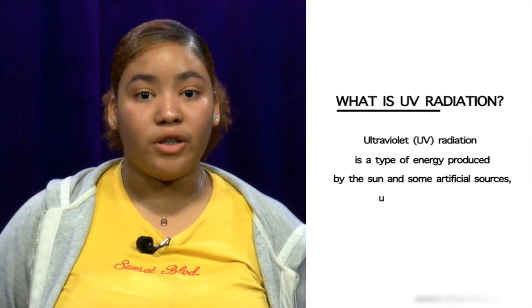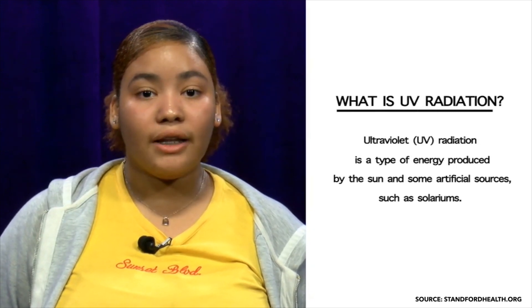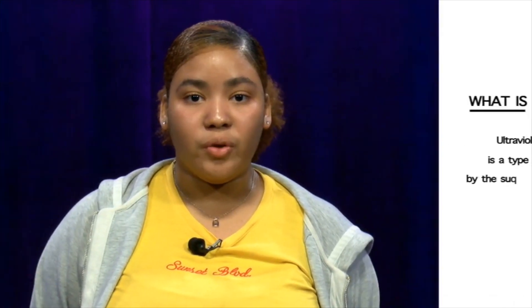Ultraviolet radiation is a great risk factor for skin cancer. Sunlight is the main source for UV radiation. People who get a lot of UV exposure from these sources are at greater risk for skin cancer.